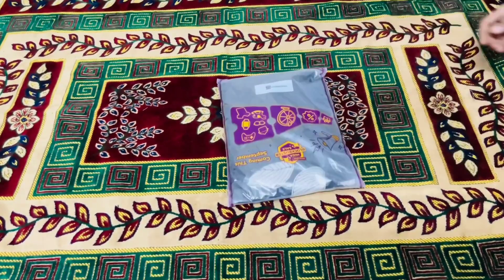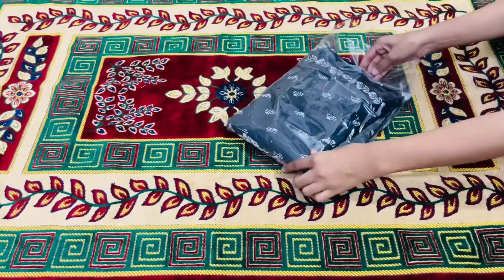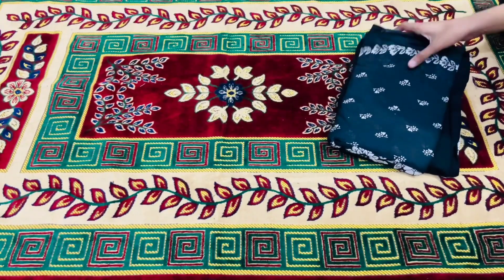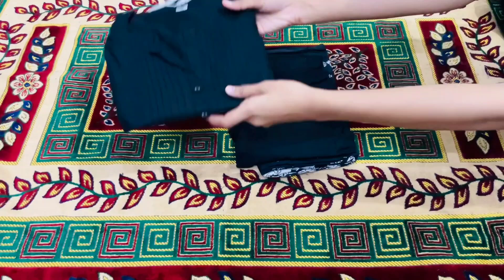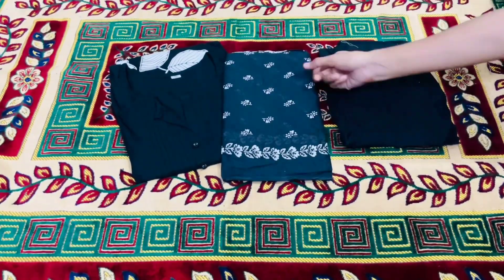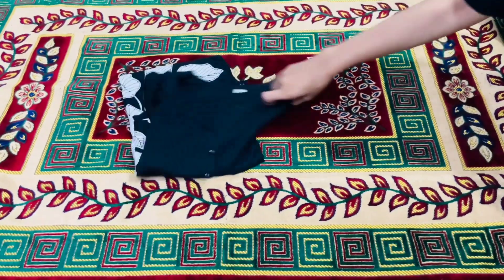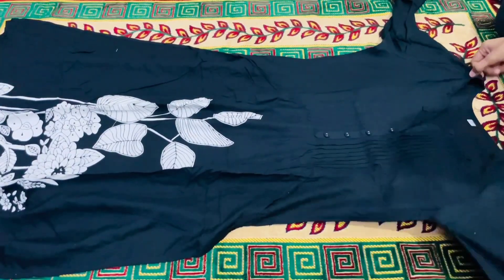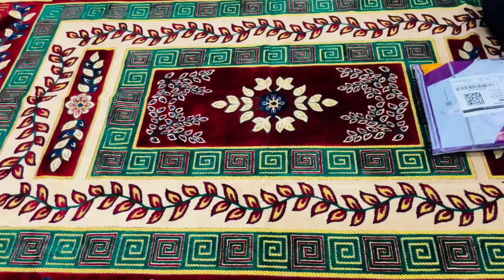The next one is a 3-piece shirt set in pure cotton and the price is only 700 rupees. It was very minimal and beautiful — a long shirt that was plain but very elegant. Let's look at the try-on.